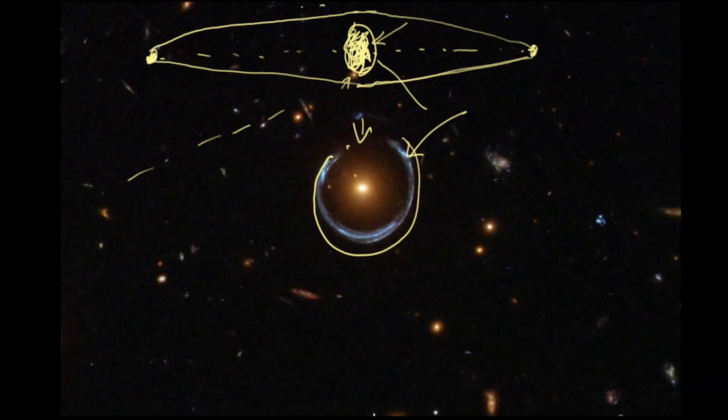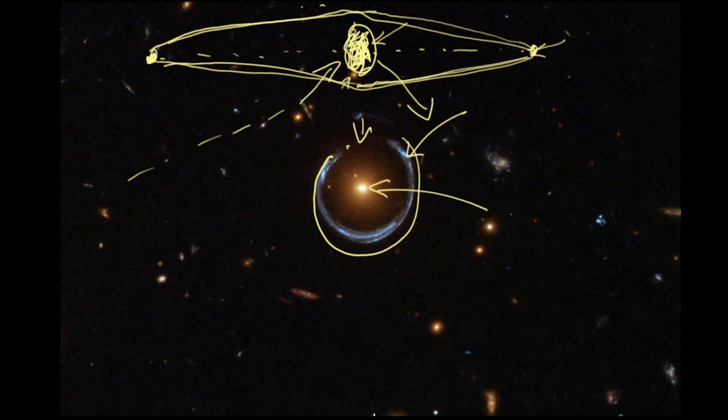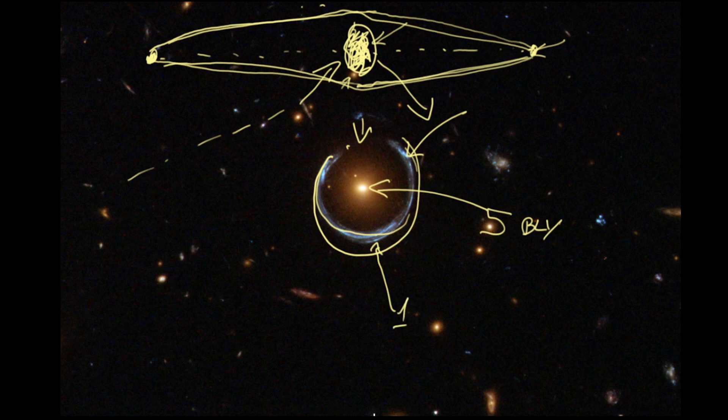So we're getting light that should have gone off in a different direction now being focused or magnified onto Earth. This makes the foreground red galaxy act like a lens. Essentially, we're able to use this foreground galaxy as a telescope — a telescope on top of a telescope — to see something that's much further away. The red lens galaxy is about 5 billion light years away. But the galaxy we're seeing as a ring is 19 billion light years away — nearly four times as far. This entire phenomenon is called gravitational lensing.